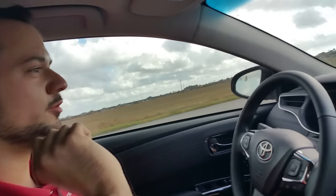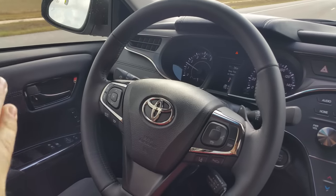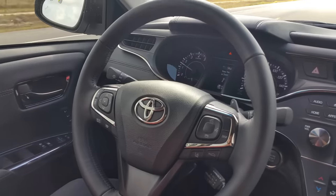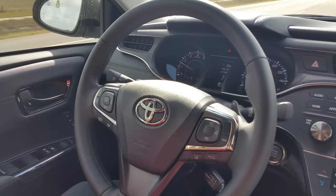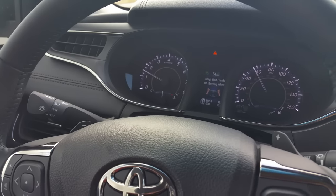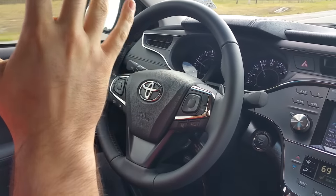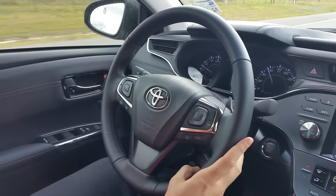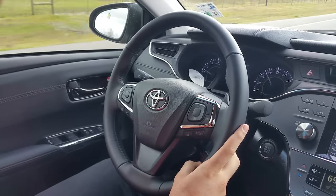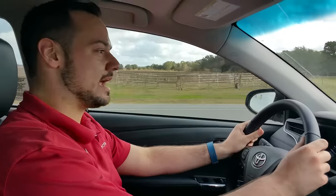We're going down a pretty curvy road — if I get too close to the line it beeps and lets me know, but you can see the steering wheel is moving on its own, trying to correct itself. It's not just beeping to tell me I'm too far over — this system actually corrects for me. I was just so amazed, because with radar cruise control and that sensitive of a steering assist system, we're not that far away from autopilot.